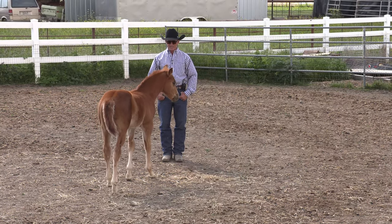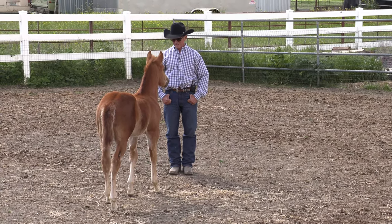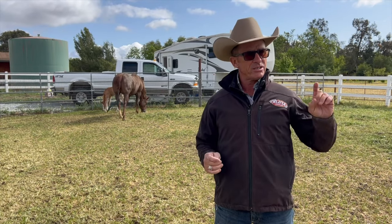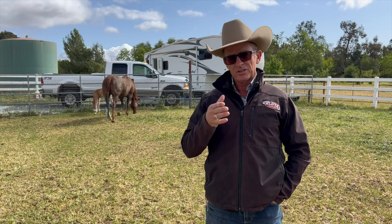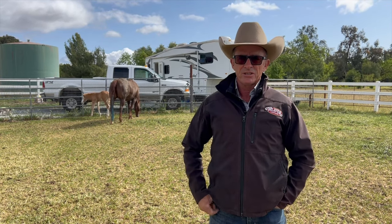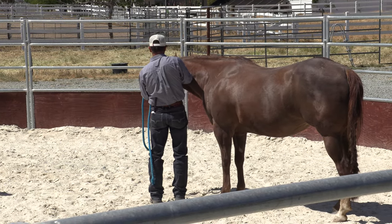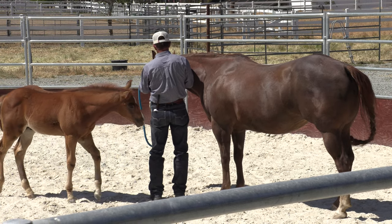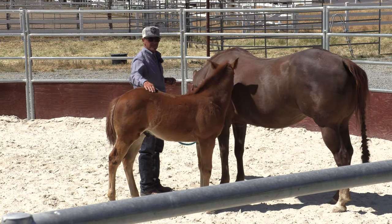When Rupert was about six weeks old, the first time I ever laid a hand on him, I led the mare down to the round pen and he came with us. This bit of video is the first time I ever laid a hand on him. You can see how easy it is — even with a horse that was quite skittish in the beginning — once you have that connection. Rupert was initially very standoffish and then when he got more confident he became a bit cocky.